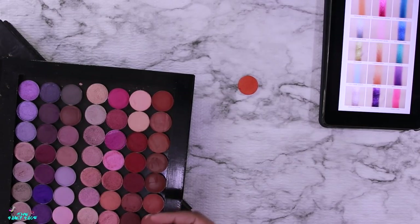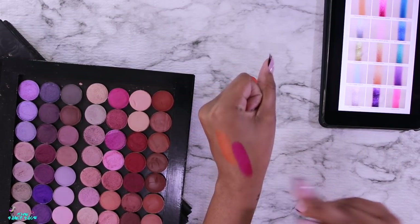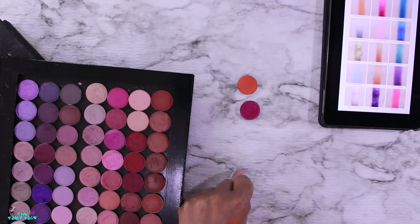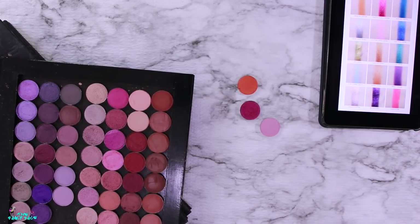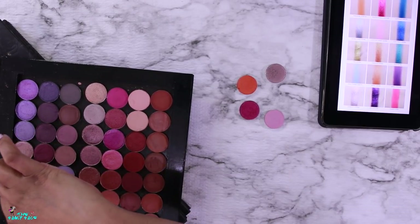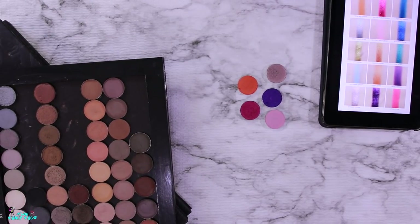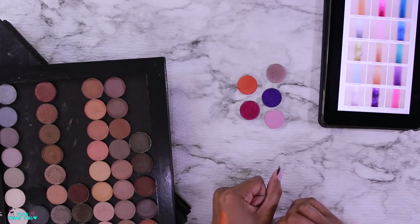Then we have purples, and there are a couple from Sydney Grace that may fit. We have this bright shimmery pink — oh yeah, that might be it, so I'm going to grab that. There's also a light pink — that's a potential. And then I want to find a shade for Snow Cone and Aerialist — this might be close. And then this shimmery bright purple — yep, I'm thinking that's going to work.